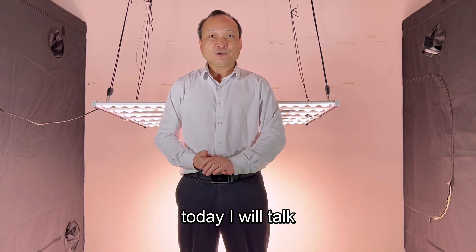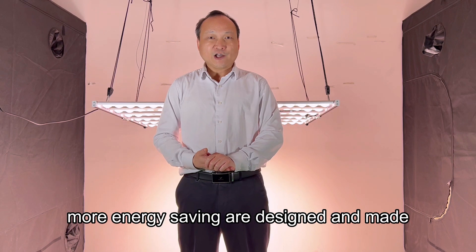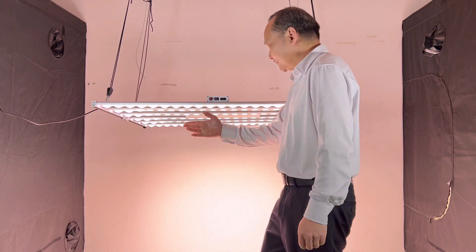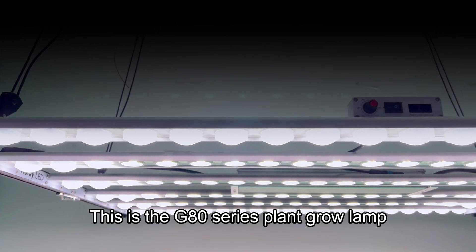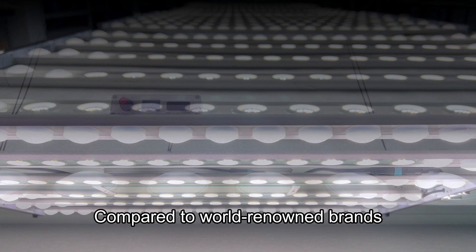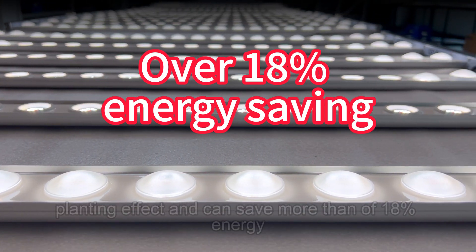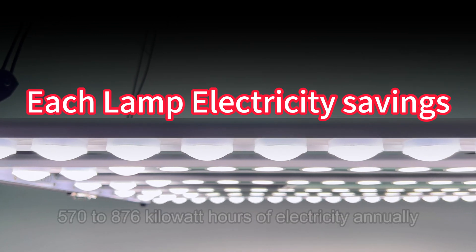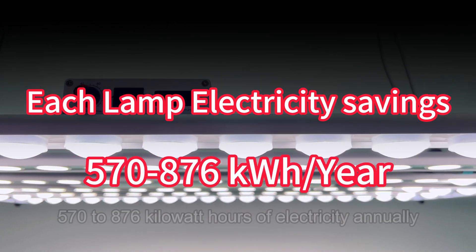Hello everyone. Today I will talk about how high-quality medicinal plant grow lights with better planting effects and more energy-saving are designed and made. Let's talk about energy conservation first. This is the G80 series plant grow lamp. Compared to world-renowned brands, it has the same planting effect and can save more than 18% energy. Each lamp saves 570 to 876 kilowatt hours of electricity annually.